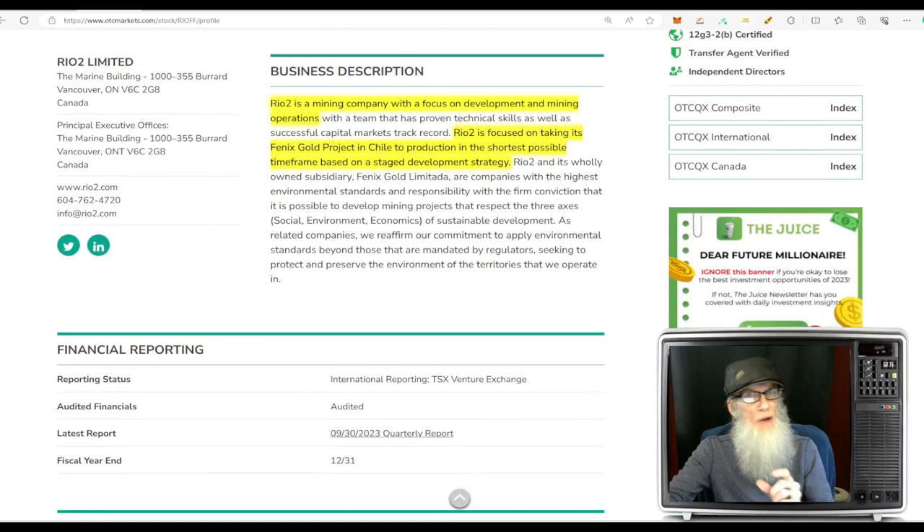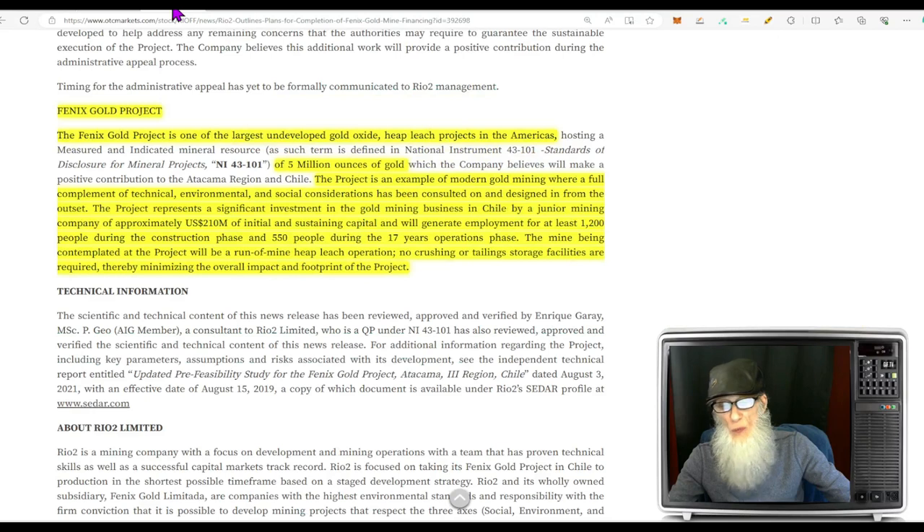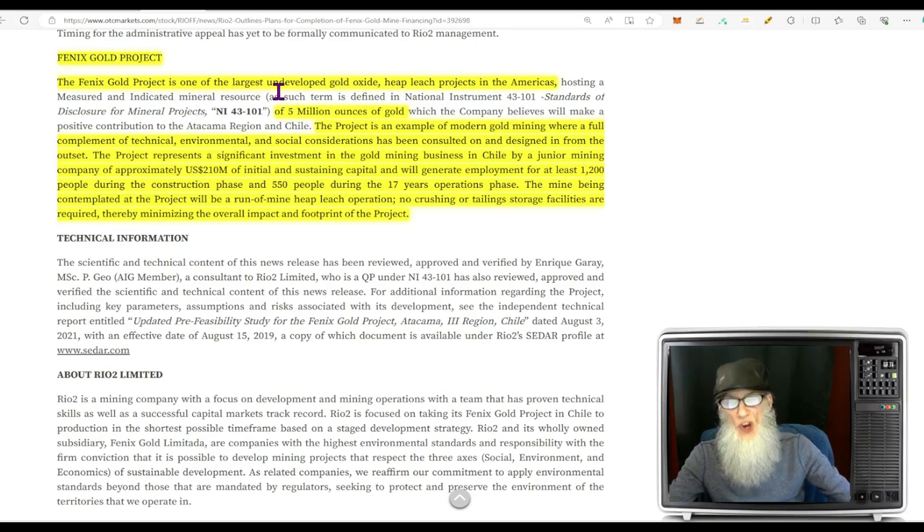Rio2 is a mining company with a focus on development and mining operations, focused on taking its Phoenix Gold Project in Chile to production in the shortest possible time frame based on a staged development strategy. The Phoenix Gold Project is one of the largest undeveloped gold oxide heap leach projects in all of the Americas, having over five million ounces of gold. The project is an example of modern gold mining where a full complement of technical, environmental, and social considerations has been consulted on and designed in from the outset.